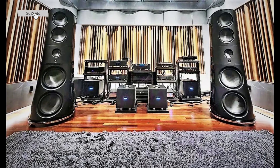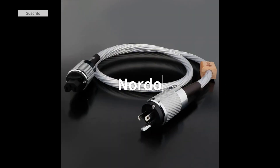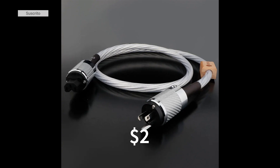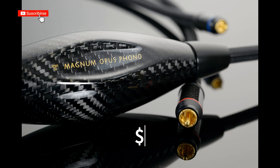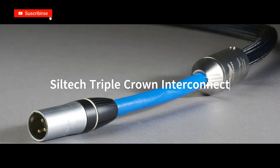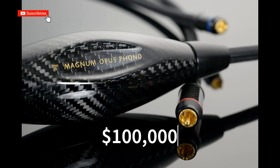We have all the components but we need to connect them. Speaker Cables: AudioQuest Dragon Zero, priced at $10,000. Power Cables: Nordost Odin Supreme Reference Power Chord, priced at $20,000. Turntable Cables: Transparent Audio Opus MM2 Phono Cable, priced at $10,000. XLR Cables for Components: Siltek Triple Crown Interconnect, priced at $20,000. Estimated total for cables: $100,000.